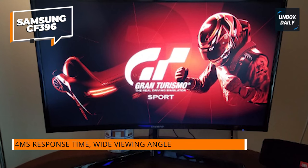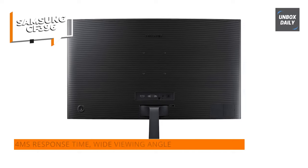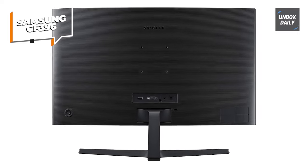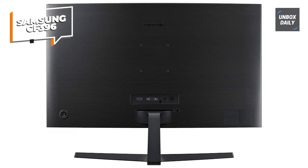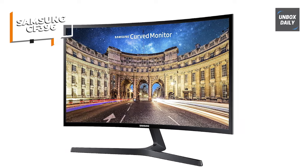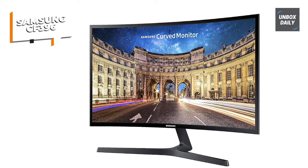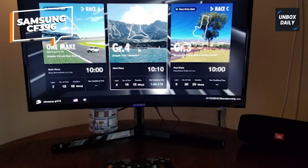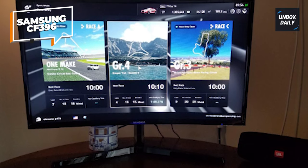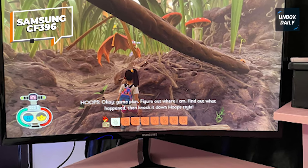In terms of performance, the CF396 delivers a 4ms reaction time, which is fairly good for a budget monitor. It should handle most games without causing major motion blur. AMD FreeSync support reduces screen tearing and stuttering, resulting in a more fluid gaming experience. Samsung is a well-known name in electronics, and its monitors often provide reliable performance — the CF396 is no exception.